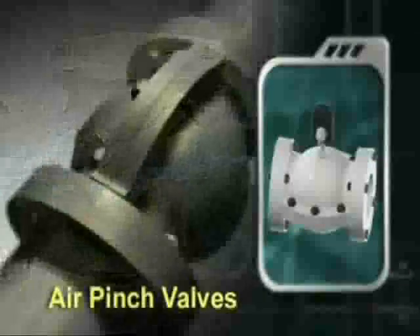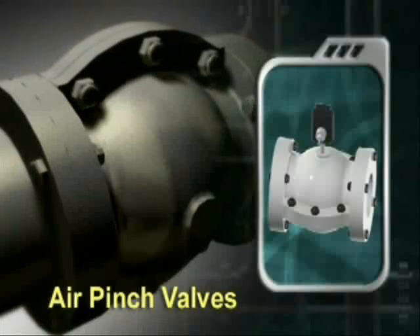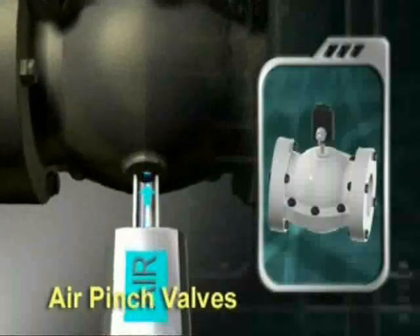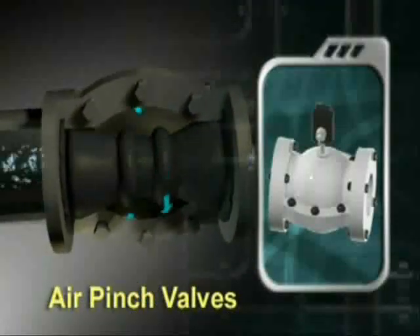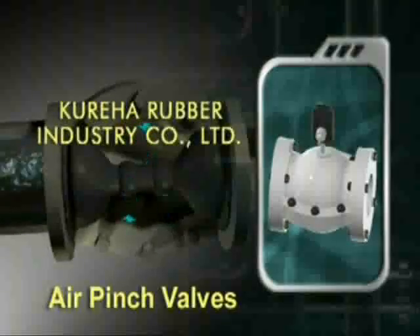The air pitch valve is an iron cast valve fitted with a special rubber pipe that allows or stops liquid flow when it opens or closes. This type of valve is the output of a joint research conducted by Furukawa Kogyo Company Limited and Kureha Rubber Industry Company Limited.